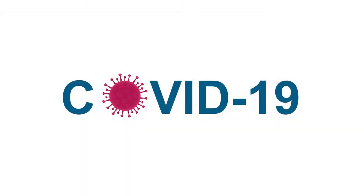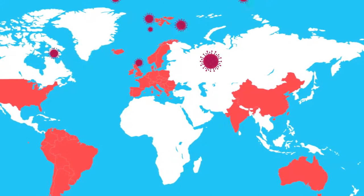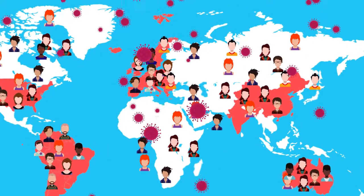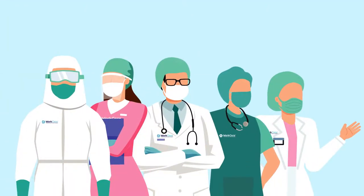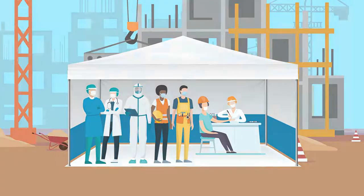The COVID-19 disease has created a global pandemic that has completely changed daily life for millions of people. As part of WorkCare's response to the COVID-19 pandemic, we are providing an antibody screening program to help employees identify whether they were infected by the coronavirus and may now be immune.